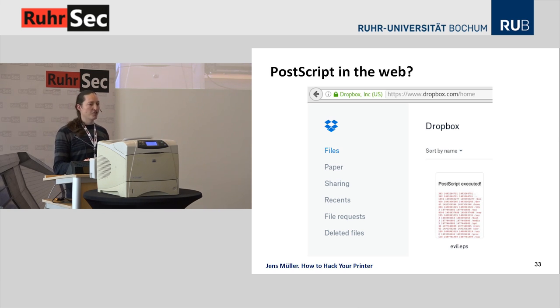Here's a pretty harmless example: Dropbox. They've sandboxed everything, so I'm allowed to show this. We uploaded an EPS file which was rendered and executed on the Dropbox server, and you can directly see the result as a preview image — the result of file listing.